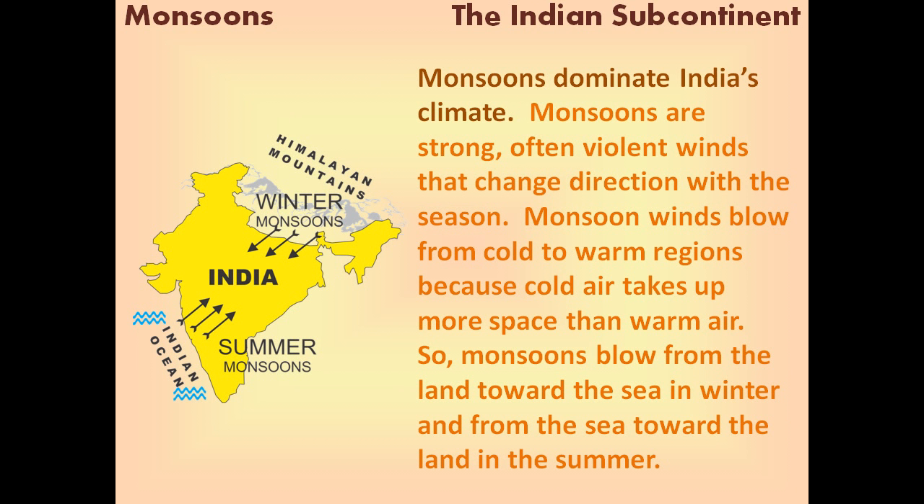Monsoons dominate India's climate. Monsoons are strong, often violent winds that change direction with the season. Monsoon winds blow from cold to warm regions because cold air takes up more space than warm air. So, monsoons blow from the land toward the sea in the winter, and from the sea toward the land in the summer.